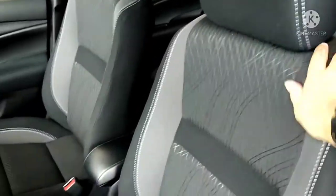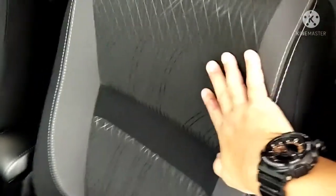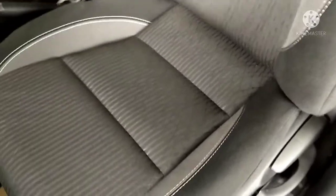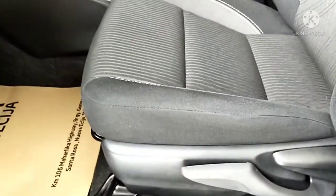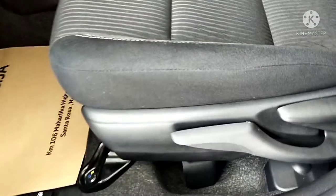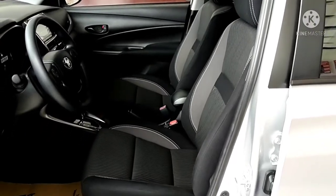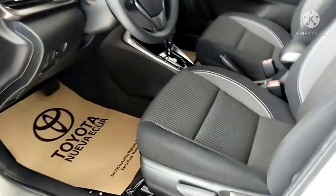The inside looks great — it's a regular fabric design, not leather. The seat has no height adjustment, which is common for most cars in the Philippines. But it's okay. It's using power window control and a regular bottle holder.